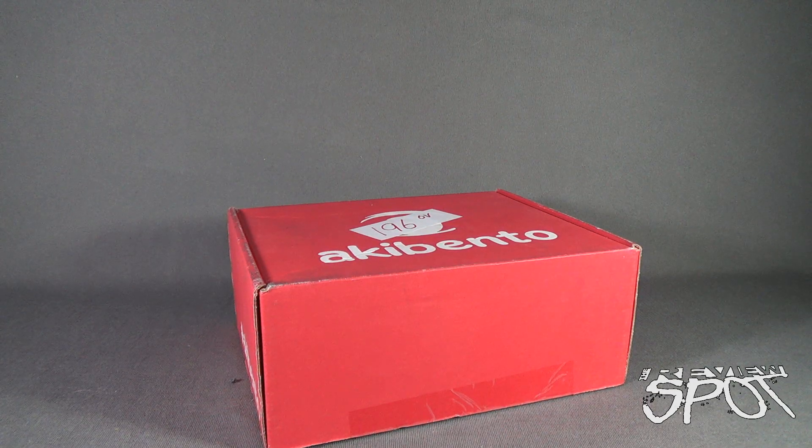Today's Subscription Spot, we are having a look at the Aki Bento for April 2016.